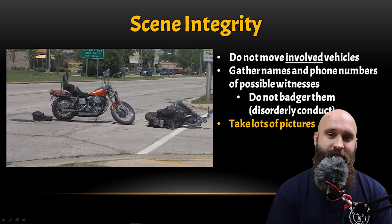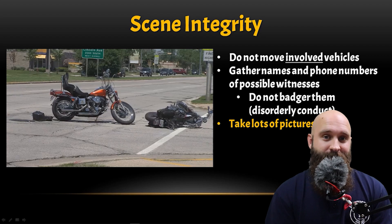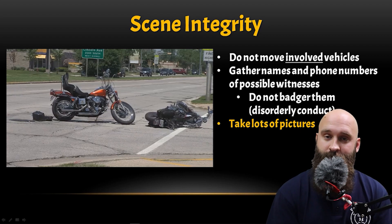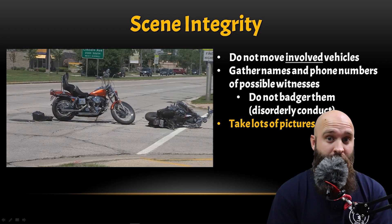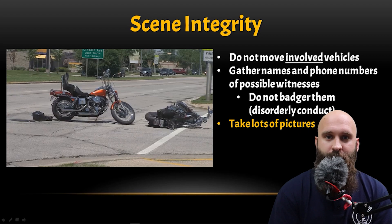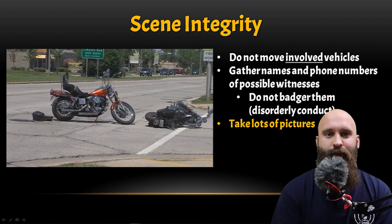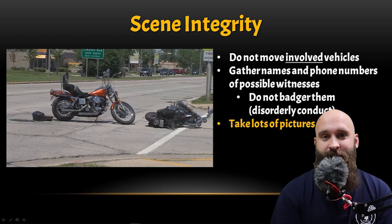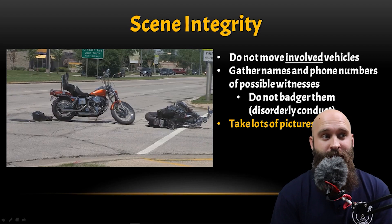The best thing you can do is gather names and phone numbers of possible witnesses and get that ready for police. If someone saw the accident but needs to leave for work, ask if you can get their name and number to give to police. And if they say no, don't badger them — that could be disorderly conduct and they'll tell the police you were being a jerk. Take lots of pictures — even flip phones have plenty of memory. Take pictures of signs, the accident, other vehicles, bystanders, witnesses — there should be 20-plus pictures of a motorcycle accident.